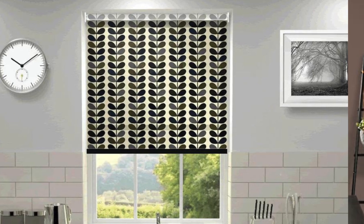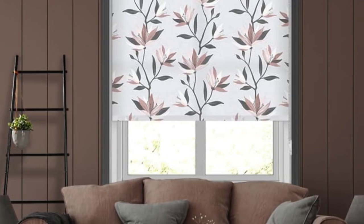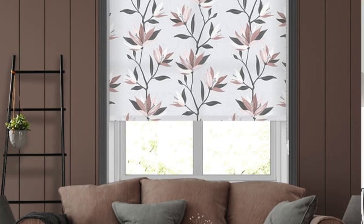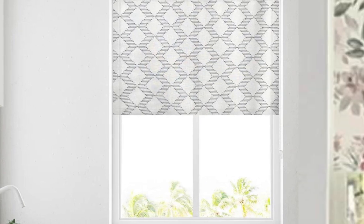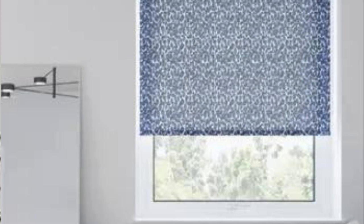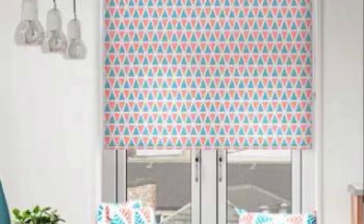Furthermore, the flexibility of custom blinds extends to their suitability for various window types and sizes. Unlike ready-made blinds that may not fit non-standard or unusually shaped windows, custom blinds can be crafted to seamlessly accommodate bay windows, arches, skylights, or any other unique architectural features. This adaptability ensures a cohesive and polished look throughout the entire living space, maintaining a sense of continuity in design.